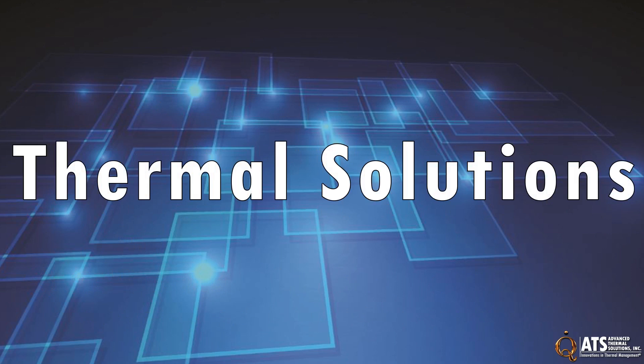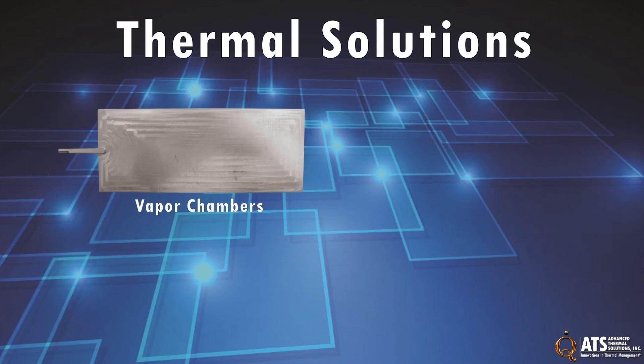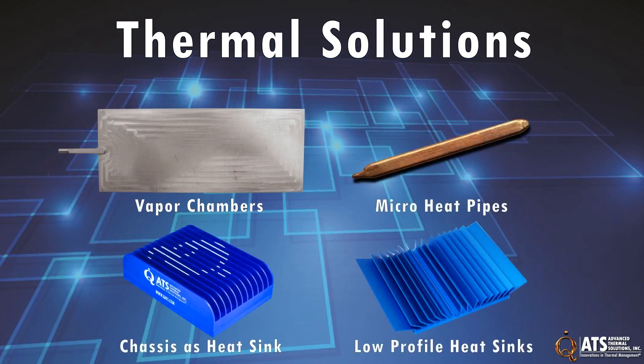A variety of thermal solutions can be used to effectively manage the heat. Solutions ranging from vapor chambers to micro heat pipes to chassis as heat sink and low-profile heat sinks all have their place for cooling these sensors.